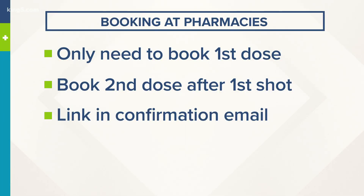A good thing to note about booking appointments at pharmacies is that you just have to book your first dose up front. They will provide you with second dose instructions in a confirmation email, and you book that after you get your first dose.